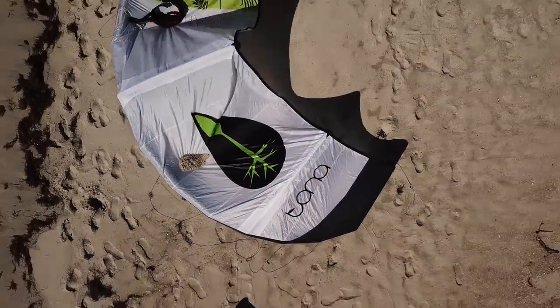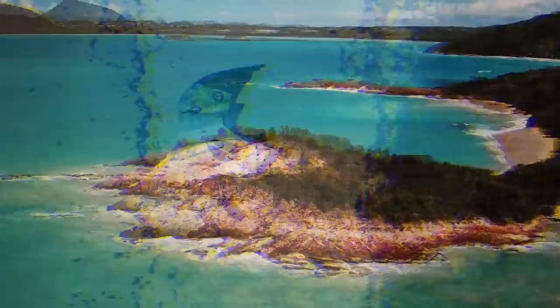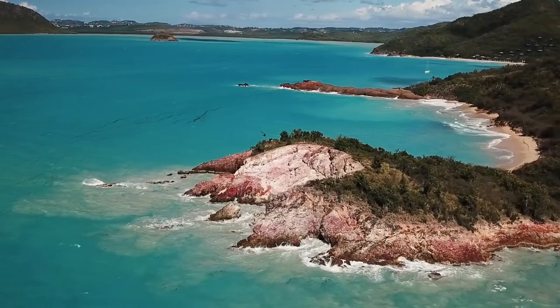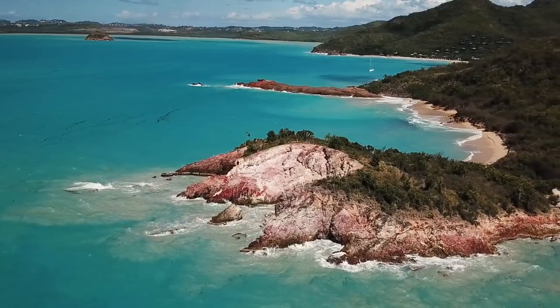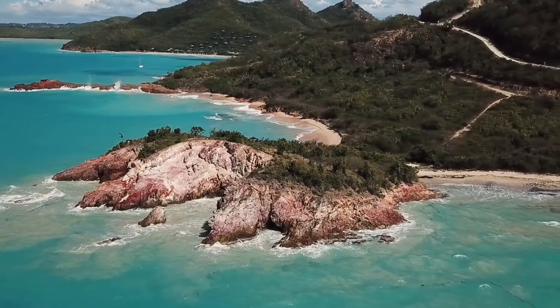We did it! We had a successful session on the west side of the island, which is just such a rare thing because the wind pretty much a hundred percent always goes from the east. Super cool to get out somewhere that you usually can never ride at. After having a pretty awesome foil session, we decided to make the most of the big waves that were rolling through and let out our inner big kid and mess around in the waves.